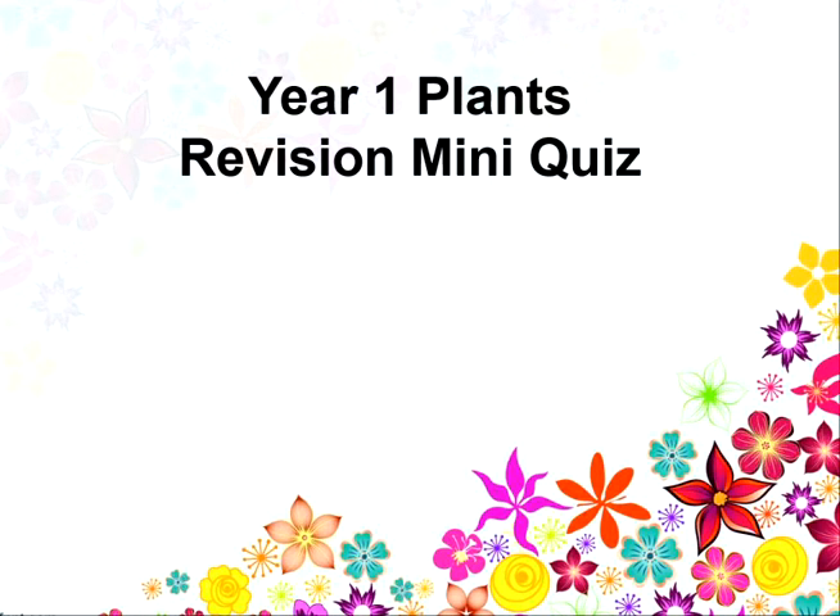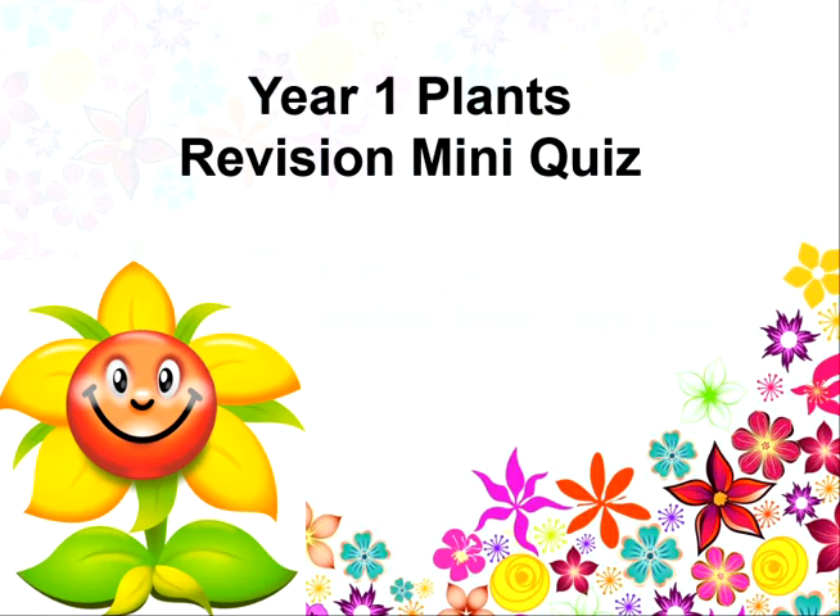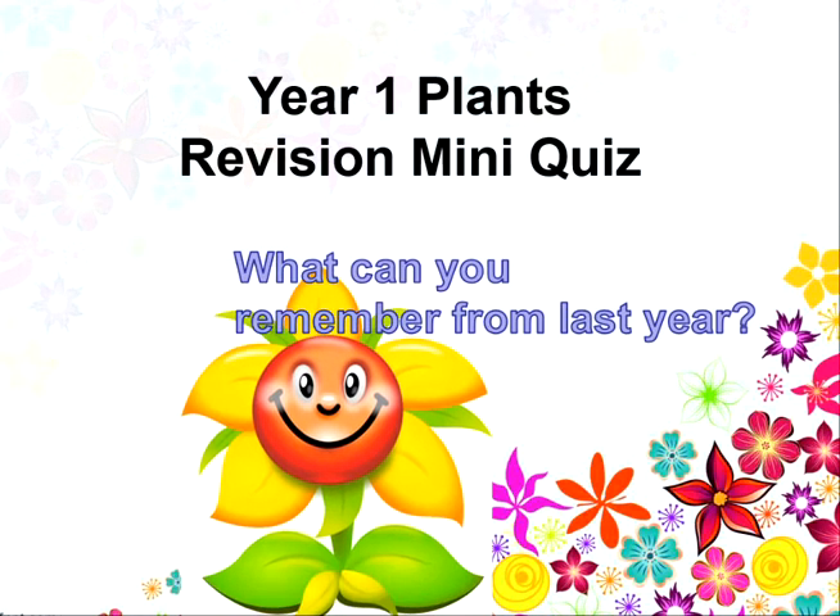Hi everyone, welcome to a brand new quiz to start our science topic and see what you've remembered about plants from year one. What can you remember from last year?